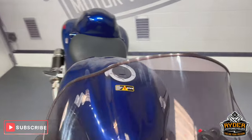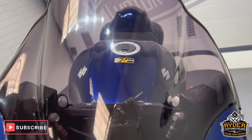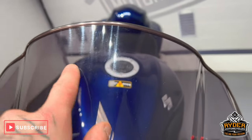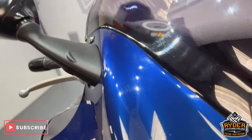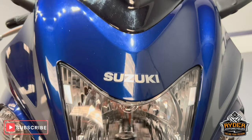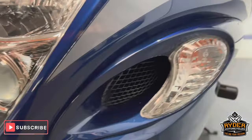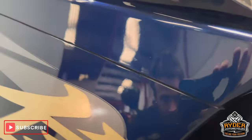Starting off at the front, got that MRA slightly tinted screen on there, all in nice condition. Just have a couple of wear marks where it's been cleaned over the years. All the paintwork to the front is nice, just the odd little stone chip that you'd expect for the mileage — nothing out of the ordinary. All the headlights are nice.